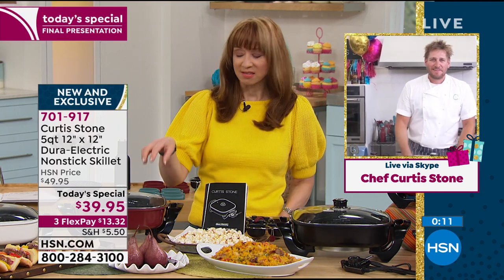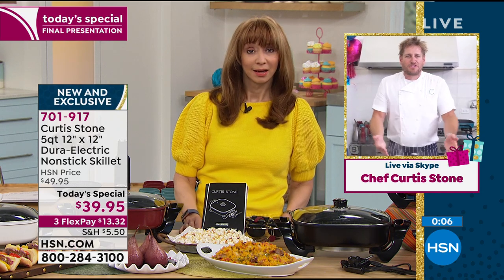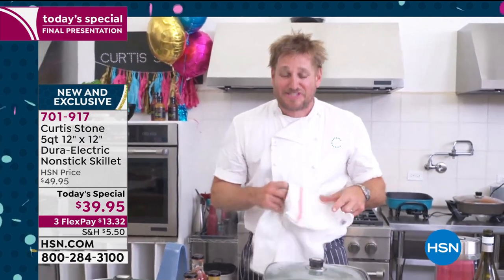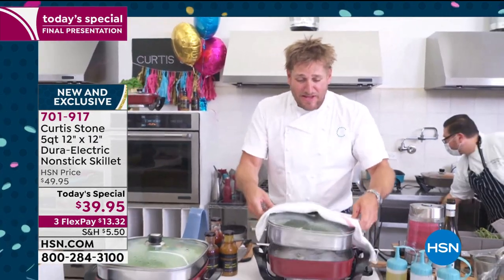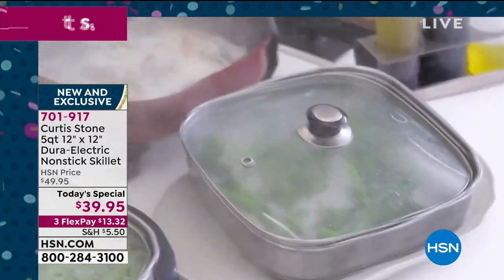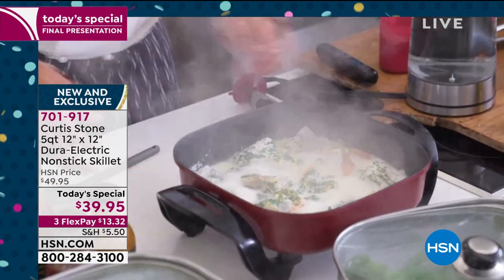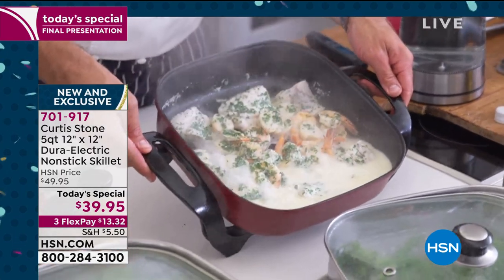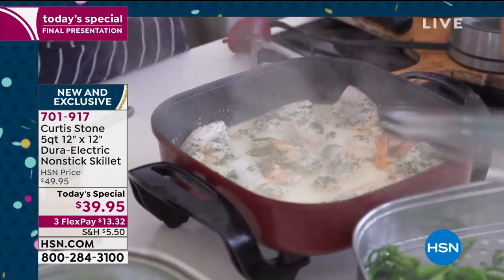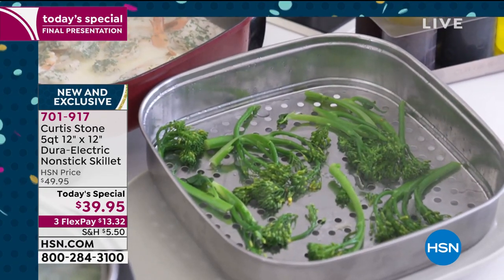Let me come back to this seafood — I told you it would be ready in a couple of minutes. I'm going to move the whole steamer off. You can see the broccolini in there, and this is it. We have officially made it to the end of our today's special presentation. Look at the scallops, the prawns and the fish right there — just divine. All those flavors were steaming up through your veggies, so your broccolini has the most delectable flavor.